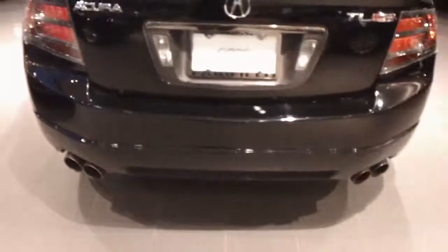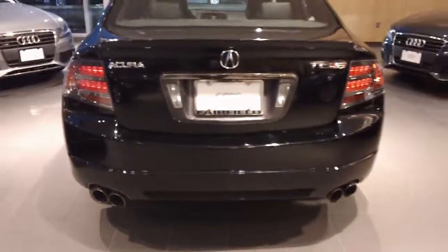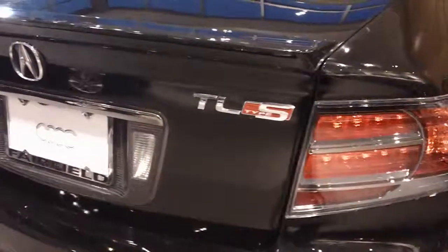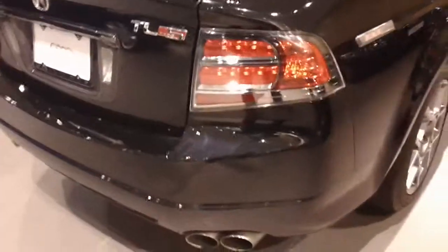The quad exhaust tips, chrome-tipped exhaust tips in the back. It is a Type S TL. I don't know how well you can see that — the LED lights in the back.